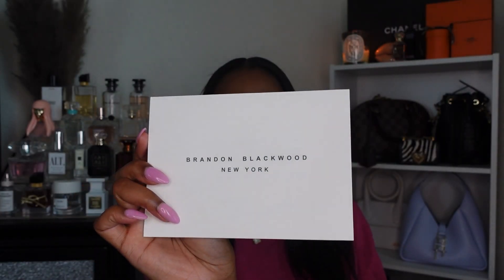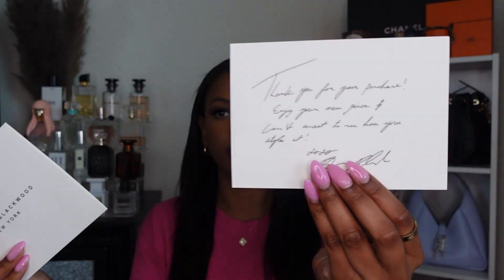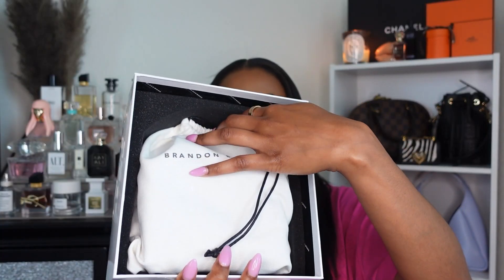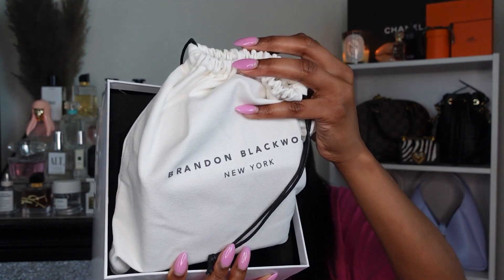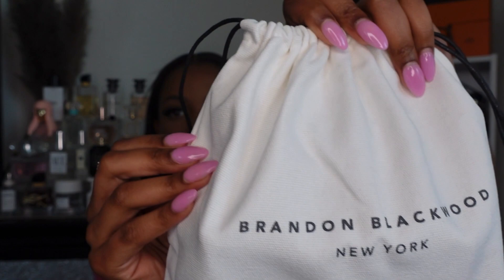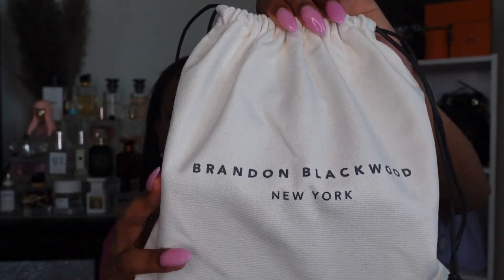So here's the box — it comes with a letter in there basically thanking you for your purchase. And here is the dust bag. It's very thick, this thick cloth material — it reminds me of the Jacquemus dust bags. I care about dust bags; I keep them forever. I love how this one feels — it feels really, really good.